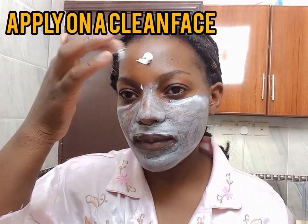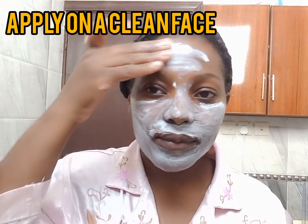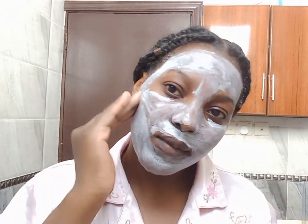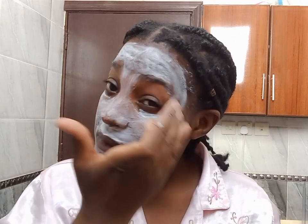Apply on a clean face and be careful with your eyes — make sure you don't get it into your eyes. Exfoliate your face in a circular motion. Let it sit on your face for five to ten minutes and then rinse off with warm water.